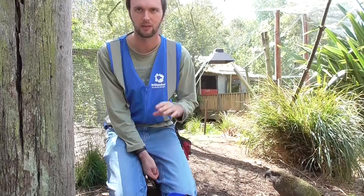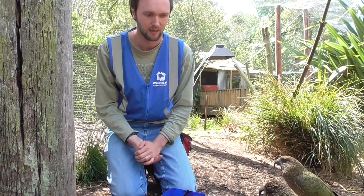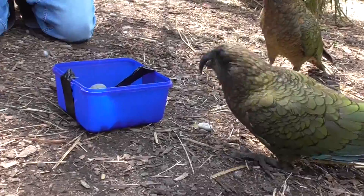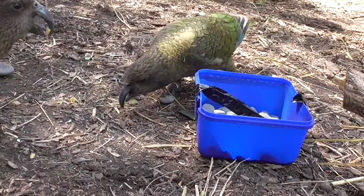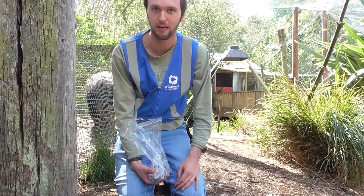So let's up the stakes a bit and go to 1 kilogram, which is about the same weight as a kea, and see what they do with that. With 1 kilogram — the same as their body weight — that's still pretty easy for them to get out of the way.